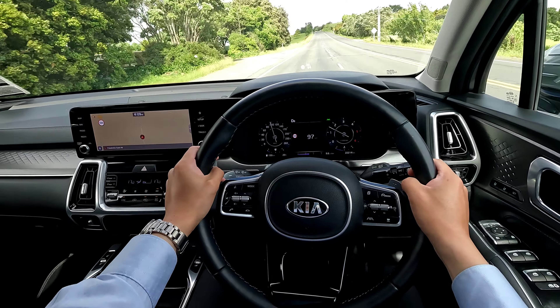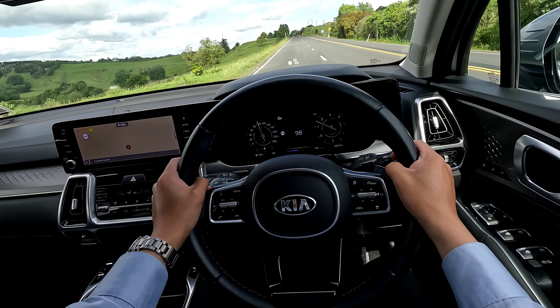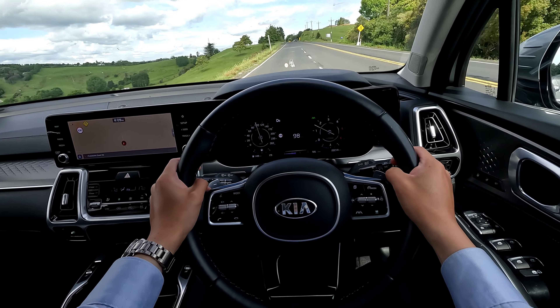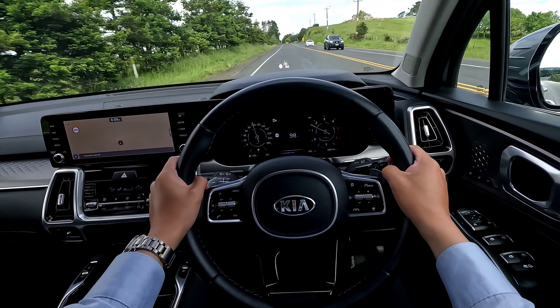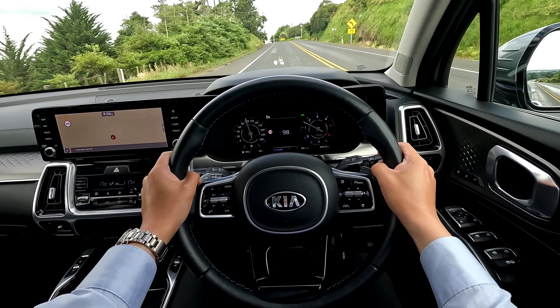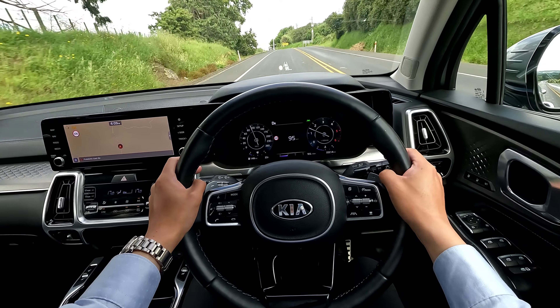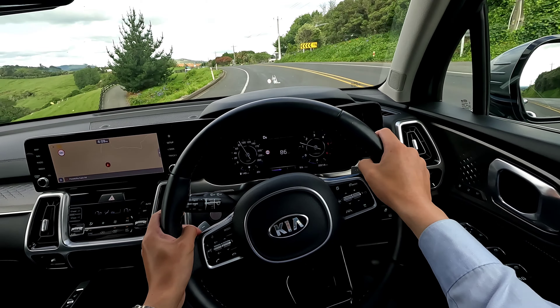The road I'm driving is around Pukekohe in Auckland, New Zealand. It's quite a rough rural road and you'll be able to pick up some road noise from the camera. Once you start driving on a slightly better surface, the noise cancelling will be a little bit better than what we have at the moment.